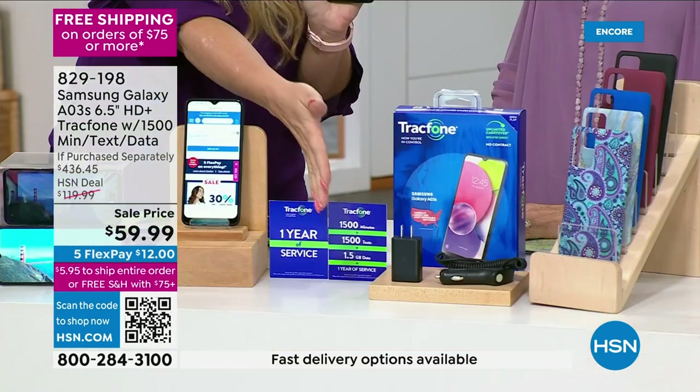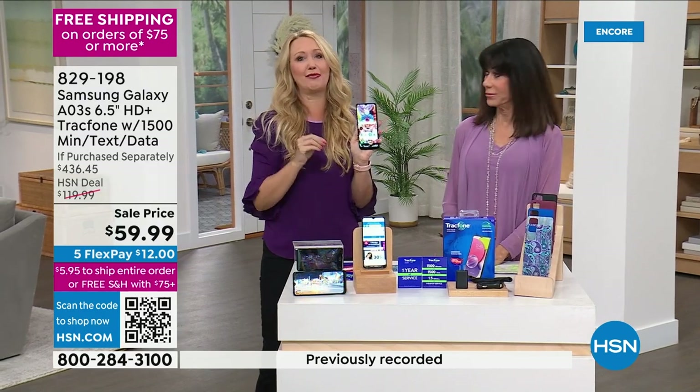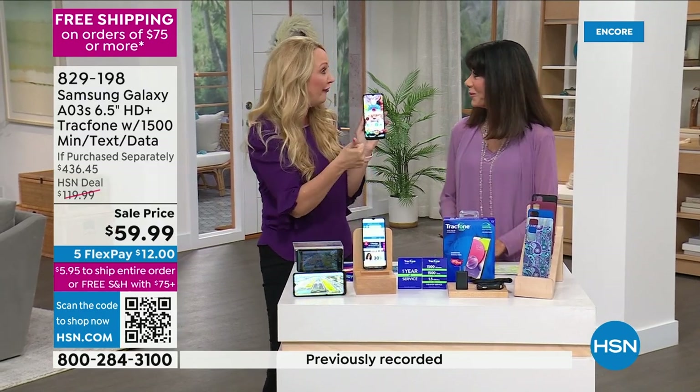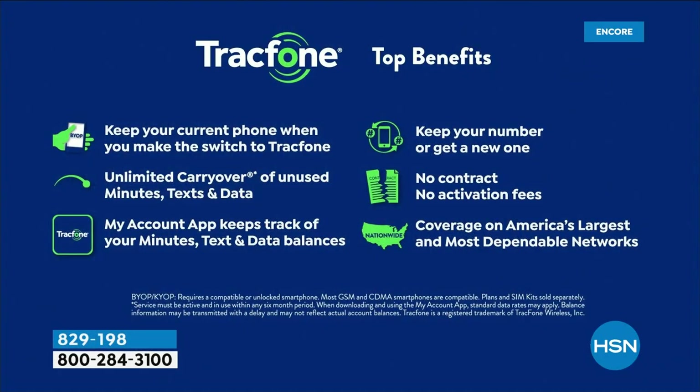HSN and TrackPhone partnered to add that charging brick to the package so you'd have it — at no extra cost. And with TrackPhone: no phone bills, no credit checks, no overage fees, no hidden costs, no roaming, no early termination. Everything you disliked about your major carrier service goes away.